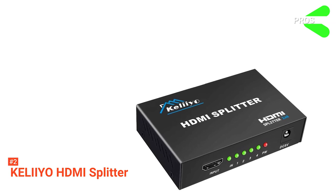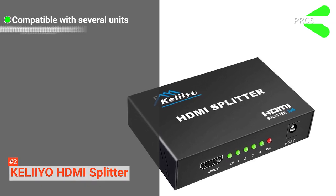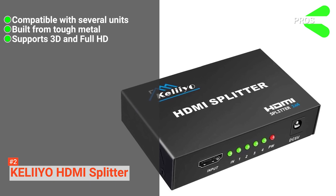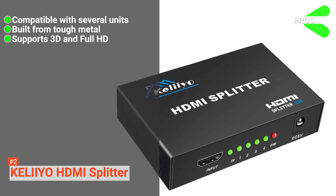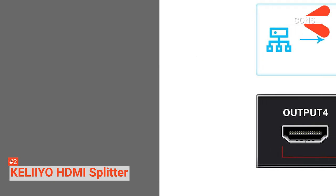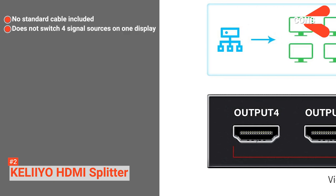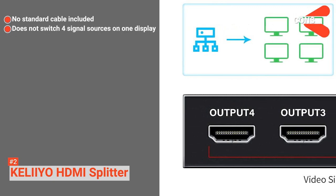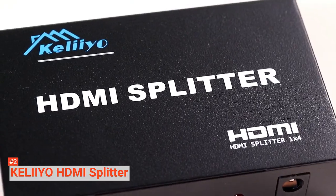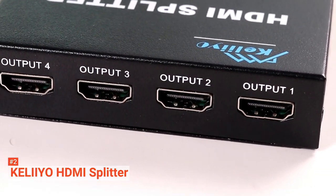Its pros are: the Kelly Yeo works perfectly with different units, it is made of tough metal material, and it supports 3D and Full HD 1080p resolutions. However, the cons are: it does not have a standard cable included, and it does not switch four signal sources on one display. Kelly Yeo is suitable for people who want an HDMI splitter that can give stable signal transmissions.